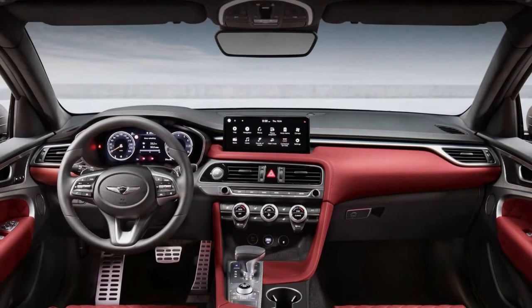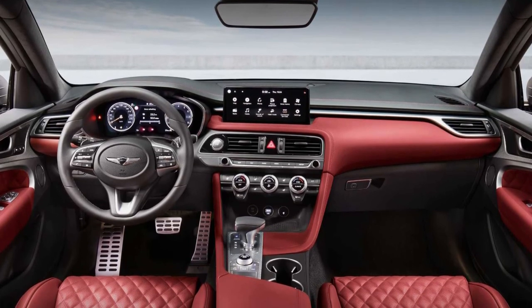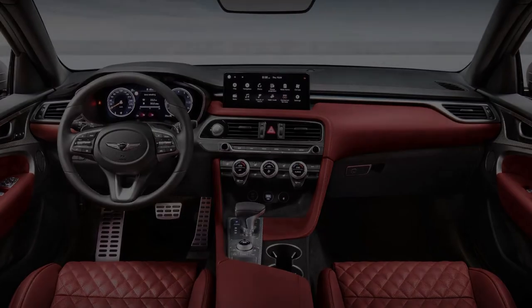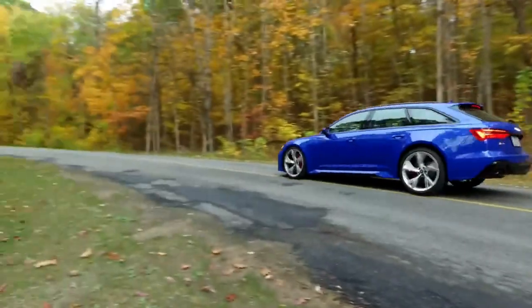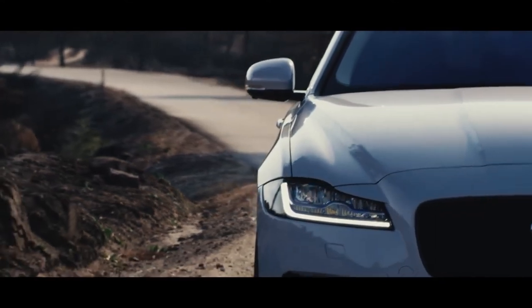The model's cockpit is similar to that of the sedan, with a digital dashboard and a 10.25-inch infotainment screen. If you enjoyed this video, make sure to check out these videos shown on your screen right now.